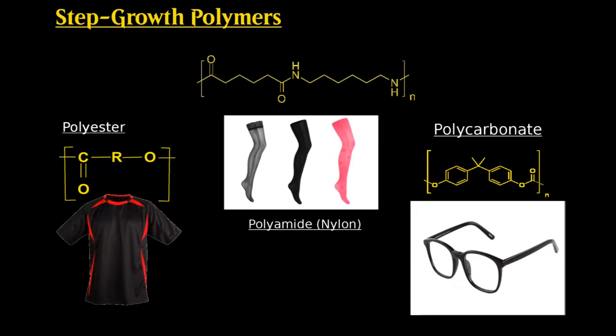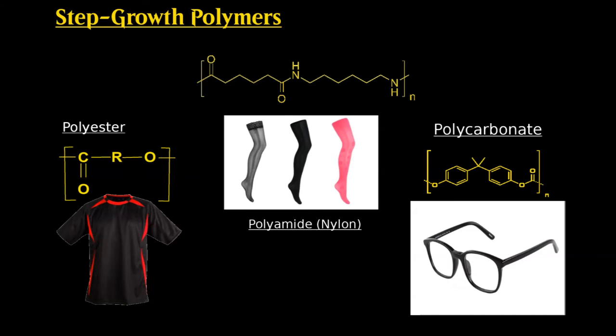The other main category of polymers are step growth polymers, of which the most famous examples tend to be polyesters or polyamides. Chances are you're wearing some of these polymers right now — whether it's a simple polyester in a t-shirt, nylon in socks, or polycarbonate in spectacle lenses. Step growth polymers are formed by relatively simple condensation reactions, where a small molecule, usually water, is liberated in the formation of new bonds between the monomers.